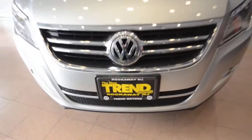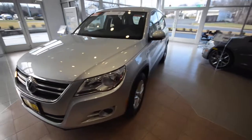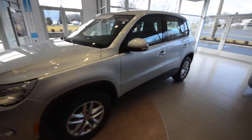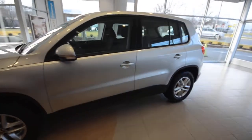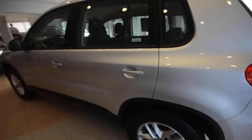Hey friends, welcome to Trend Motors Volkswagen here in Rockaway, New Jersey. Today we have a 2011 Volkswagen Tiguan S 4Motion — that's all-wheel drive — finished off in reflex silver. Sharp little SUV here.